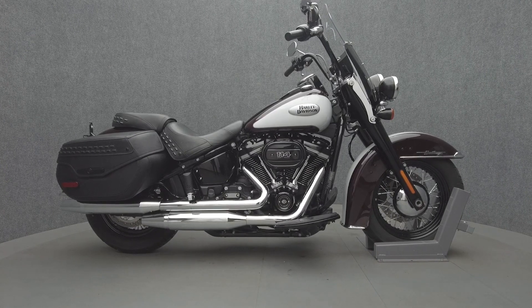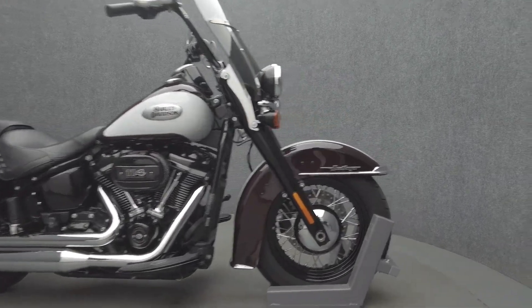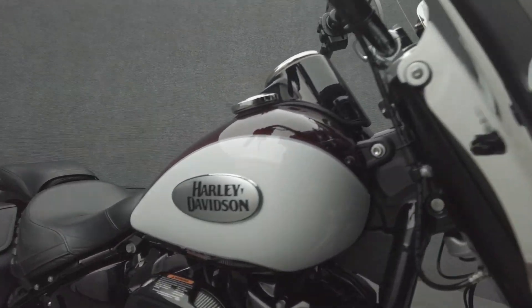Hey everyone, this is Keegan from National Power Sports. This 2021 Harley-Davidson Heritage Classic 114 with 15,435 miles passes New Hampshire State Inspection and runs well. It comes equipped with ABS, cruise control, and a keyless ignition.